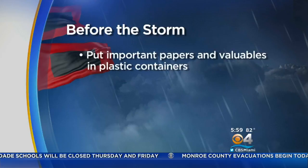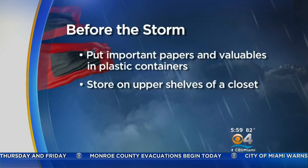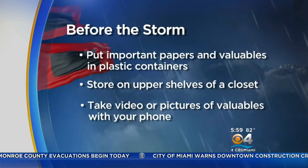First, protect important papers, keepsakes, and small valuables by putting them in waterproof containers. Store the containers on upper shelves in a closet to avoid possible flooding. Take videos or pictures of your valuables with a smartphone in case you have to file an insurance claim.